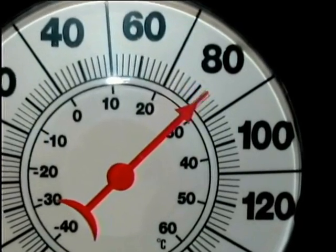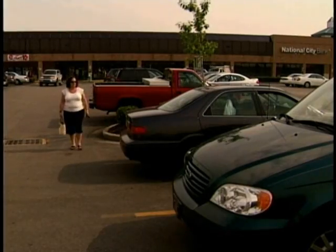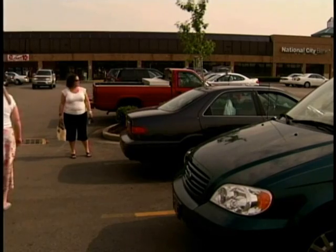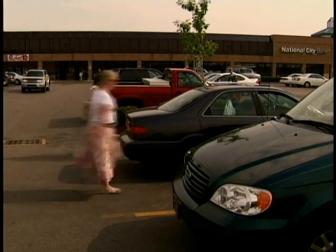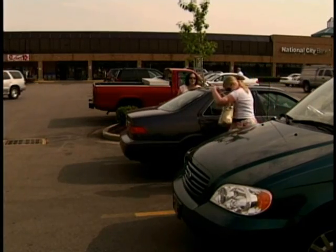If the temperature in the car becomes dangerous for the baby, an alarm will again sound on the key pod. This alarm will sound whether the driver is in or out of the car. If the driver does not hear or respond to the alarm within a predetermined amount of time, a louder alarm in the seat pad itself will sound, hopefully alerting passers-by to the situation.